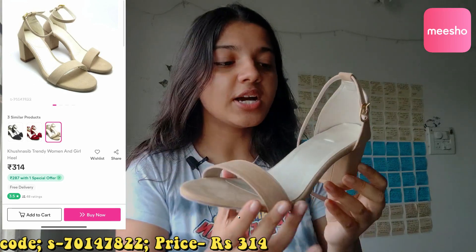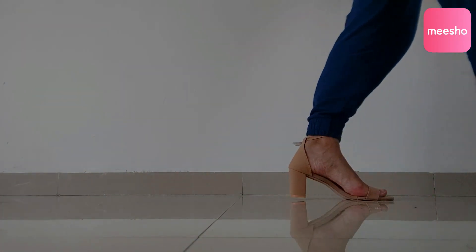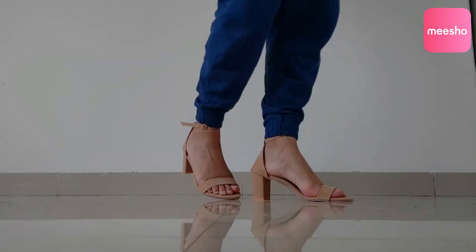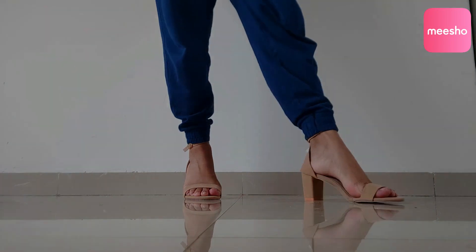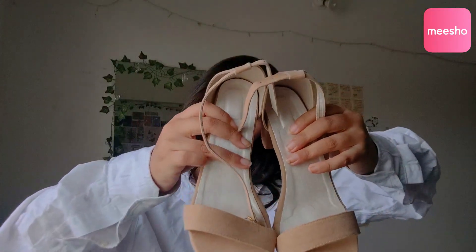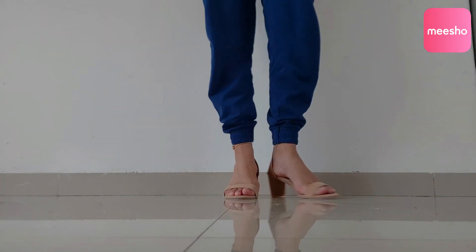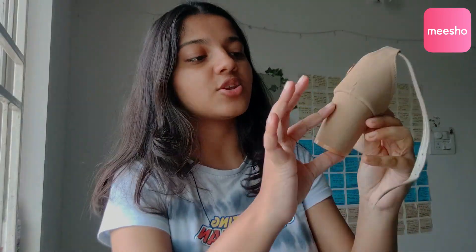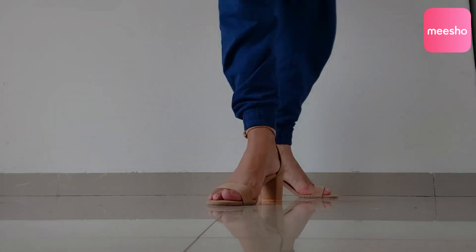Moving on to the next pair — these are nude heels that are pretty strappy. It's a really pretty neutral color. I decided to stick to neutrals, whites, and blacks because they go with everything. The material is velvet — a fuzzy, soft material — and the quality is really nice. The heel is a little more than the last one but still a considerable amount. I got this for only 314 rupees, which is such a steal.